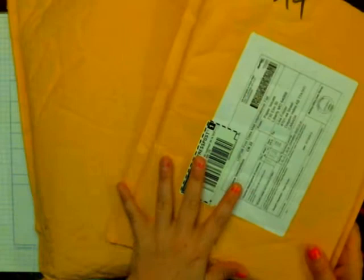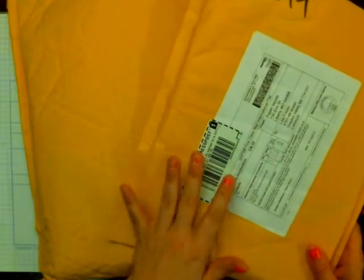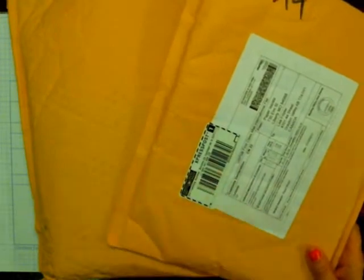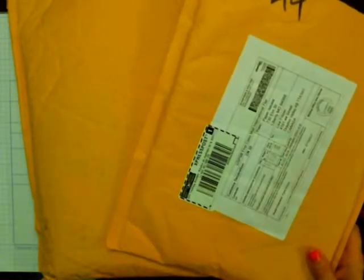Hi everyone, Lisa here, aka Maggie Milo. I'm here to share a haul video with you. I've got two packages today. One is from Simon Says Stamp and the other one is from Paper Issues — and this is from her Etsy shop. She has a new shop that is not the Etsy store. I'm going to show the Simon Says Stamp one first because I've been waiting for this one to come.